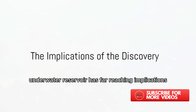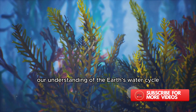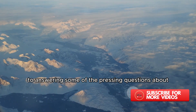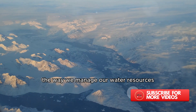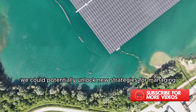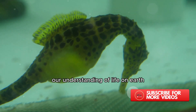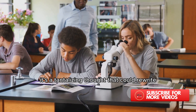The discovery of this massive underwater reservoir has far-reaching implications. Imagine the ripple effect this could have on our understanding of the Earth's water cycle. We've always known that the planet has its unique way of recycling water, but this discovery could provide a fresh perspective on the process. It may even hold the key to answering some of the pressing questions about the planet's climate changes. Moreover, this breakthrough could revolutionize the way we manage our water resources. With the knowledge of this vast reservoir, we could potentially unlock new strategies for managing and conserving our water supply, ushering in a new era of sustainability. This discovery could also redefine our understanding of life on Earth — could there be undiscovered marine life thriving in this underwater reservoir? It's a tantalizing thought that could rewrite biology textbooks.